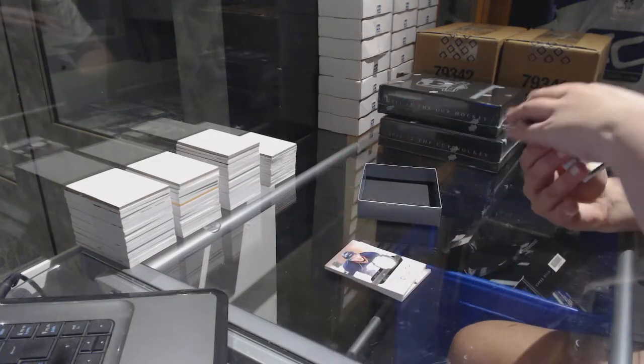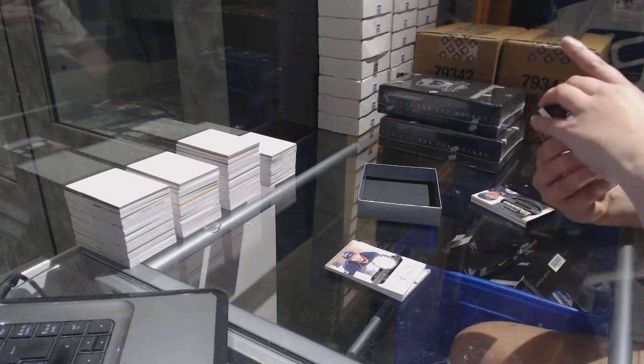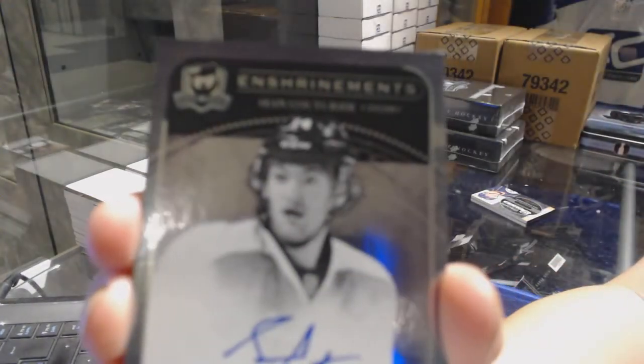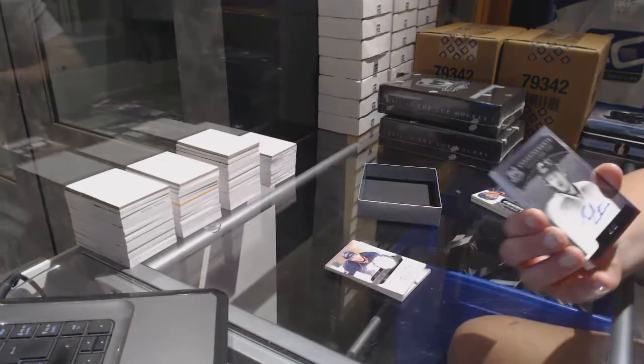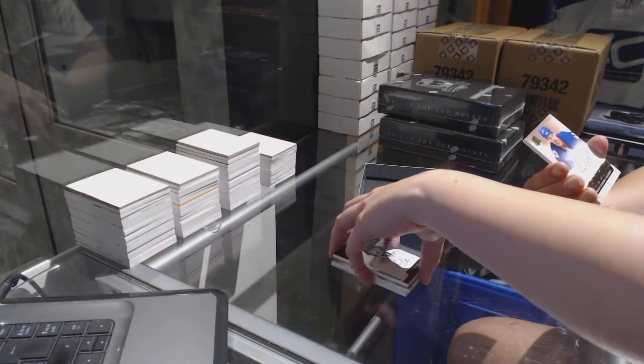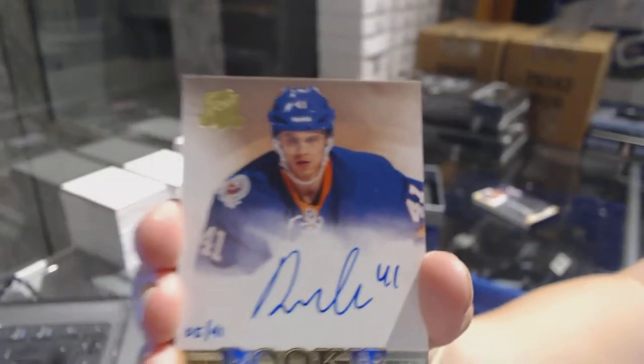We've got — this is a good box. An enshrinement auto numbered to 50 for the Philadelphia Flyers, Sean Couturier. And a rookie auto numbered to 41 for the New York Islanders, David Ulstrom.